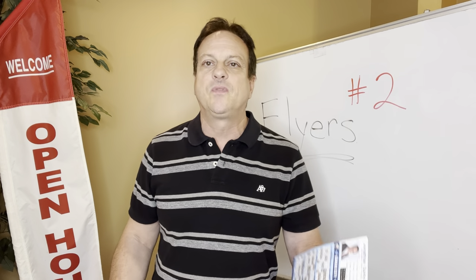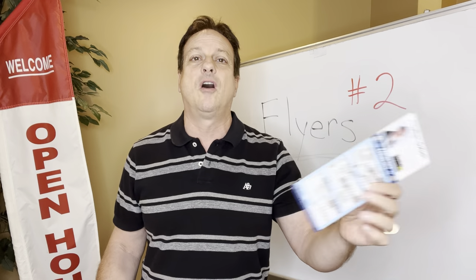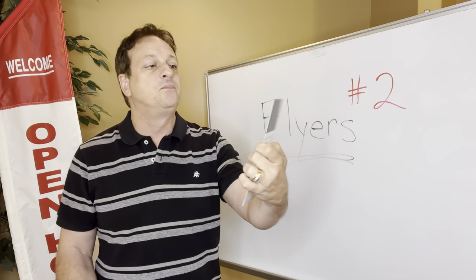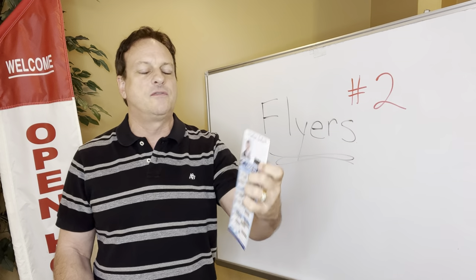You need to give people something about you to take with them when they leave, because they're probably going to throw the MLS sheet away — but maybe they'll keep the information about you if they were really impressed with the great job you did at the open house. So these are magnets — this is a baseball magnet, Kansas City Royals. Who cares if we're losing almost every game? It's still a great thing for people to take away. There's my phone number, name, and info.